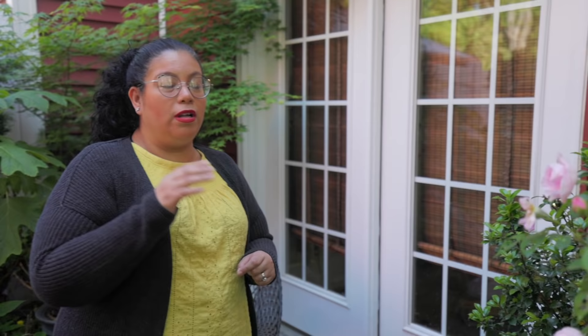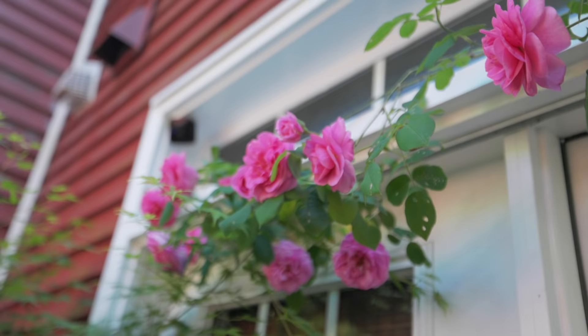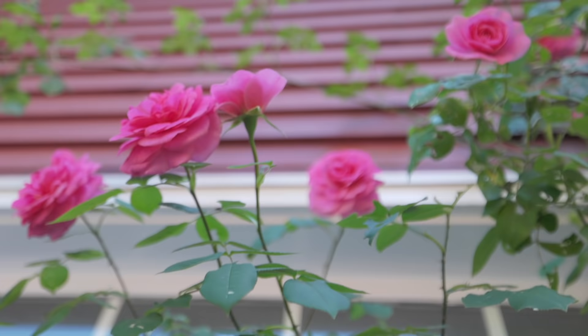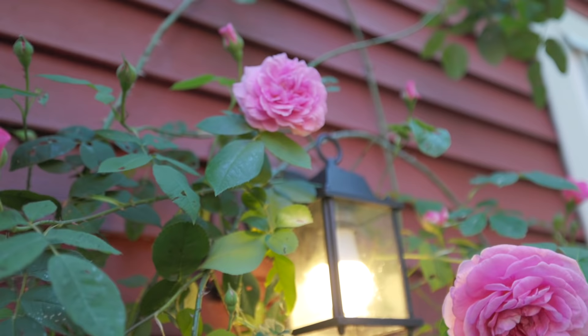First of all, I think we should start with the Gertrude Jekyll climbing rose. A lot of the roses we have are David Austin roses. Gertrude Jekyll right here just started to flower for us — it still has a long ways to go with a lot of buds still. But as soon as this one started blooming, one of the huge things about it is the scent, the fragrance. It's just beautiful — gorgeous, gorgeous pink with an old fragrance.